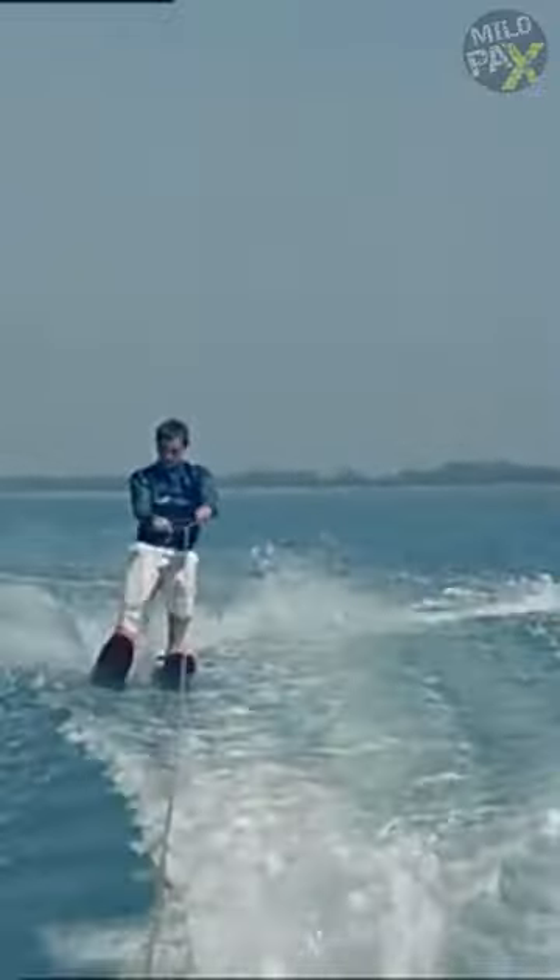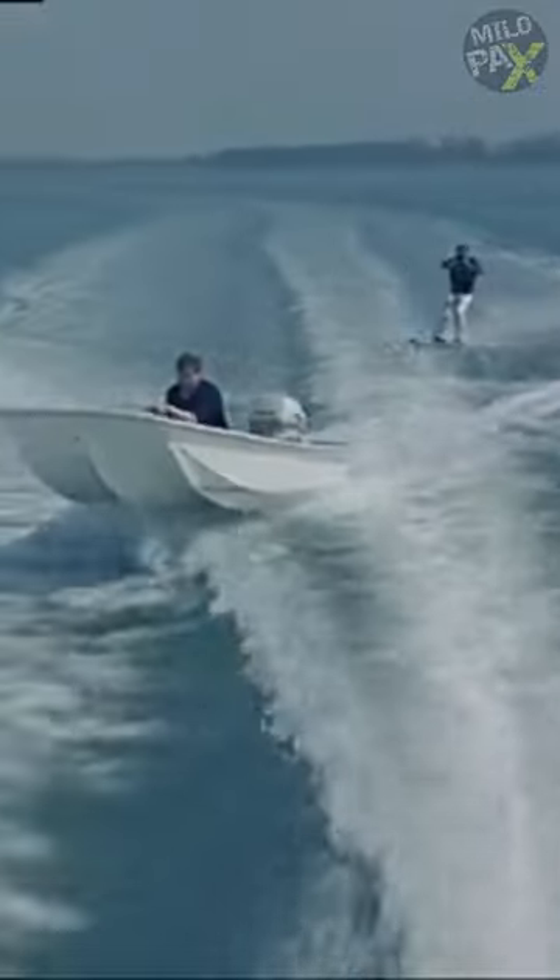Additionally, this unsinkable boat is ideal for water skiing enthusiasts, as it glides at an impressive speed of 30 knots, fearlessly navigating the waves.